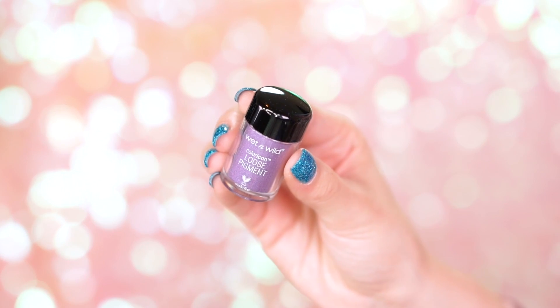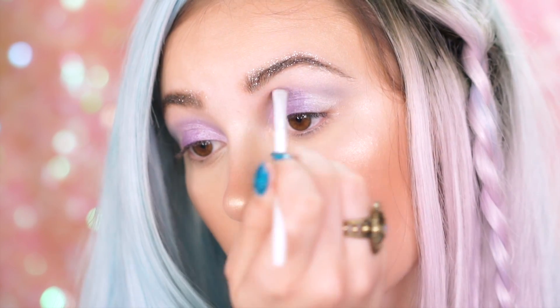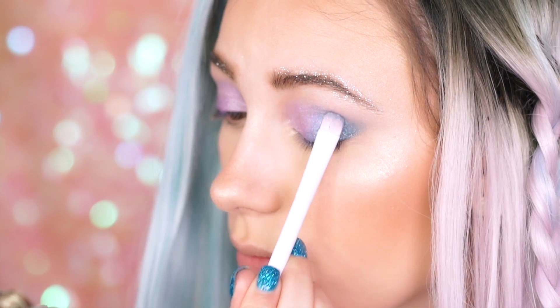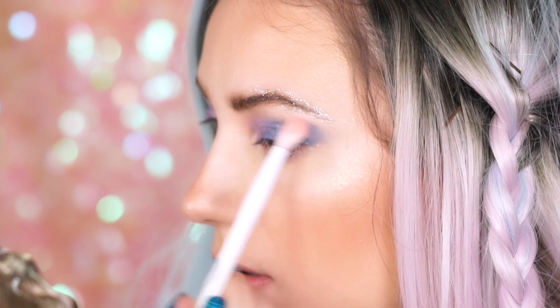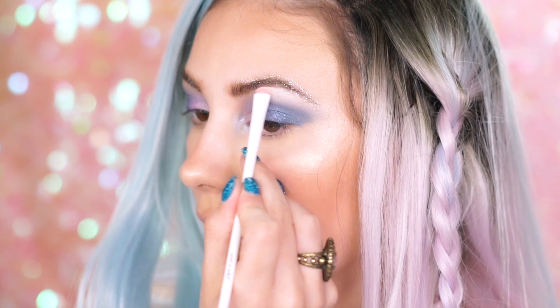Now that we have our white base on, I'm picking up Pegasus Flutter and keeping it close to the inner corner of the lid. Then I'm applying Mythical Dreams, the darker purple, to the center of the lid. On the outer corner of my eye, I'm using Unicorn Wishes — my fave. It's so pretty. I'm going back into the crease color from the Poster Child Palette to blend out a little more. Then I'm picking up the purple shade from the rainbow highlighter — you can totally use this on the eyes. For the brow bone, I'm going back into Everlasting Glow and picking up the lightest shade.